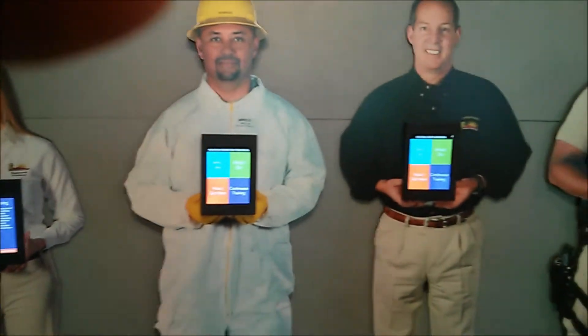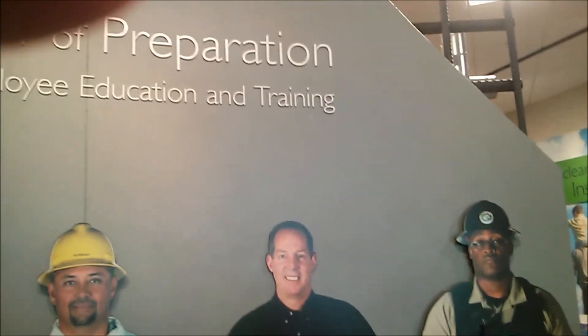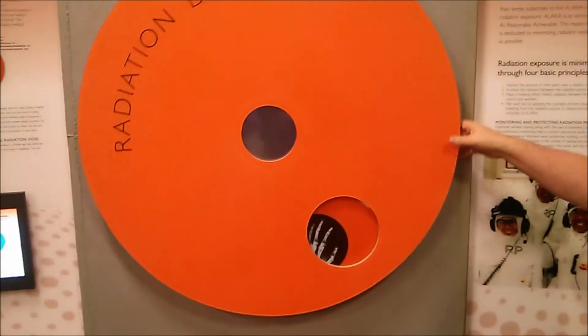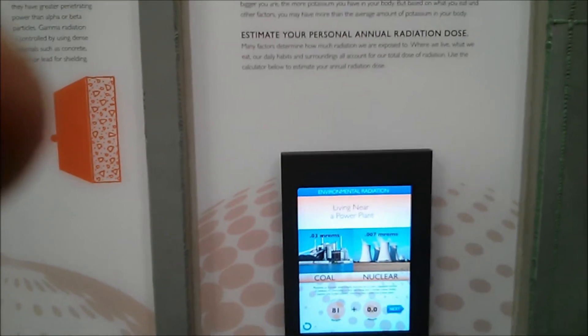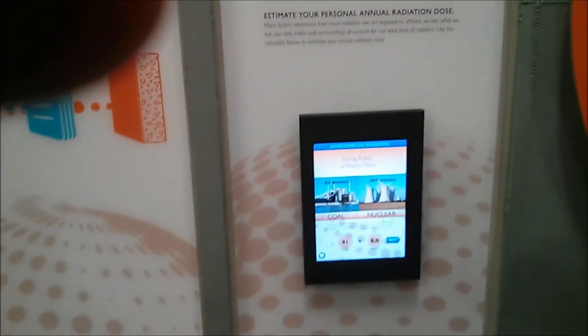Not only is this a training exhibit talking about the ongoing and continuous training that people get, it also covers the variety of jobs and what it takes to get one. It addresses what kinds of things surround us every day that might be radioactive — like crushed landscaping rocks. Living near a power plant, the exposure is actually higher for a coal plant than it is for a nuclear plant.